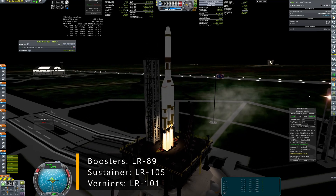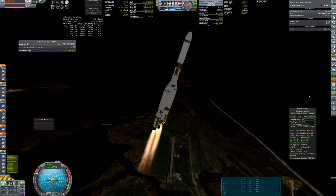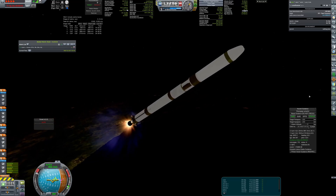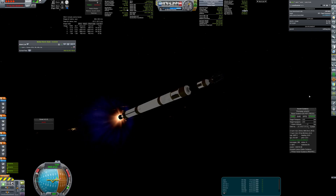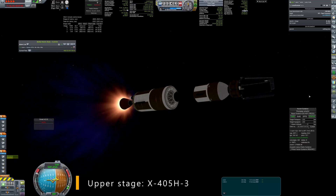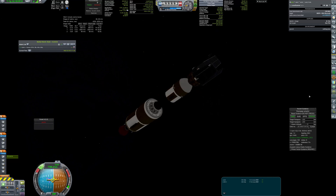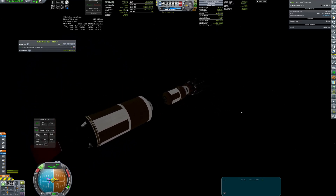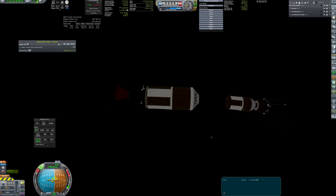First off I'm launching a simple probe that will perform an altimetry scan of the lunar surface. It's quite a small satellite that will be put on a polar orbit around the moon, and it will allow the altimetry radar to map the whole globe as the moon slowly rotates during its orbit. After reaching orbital velocity, the second stage of the Gargoyle rocket ignites again to circularize the orbit.